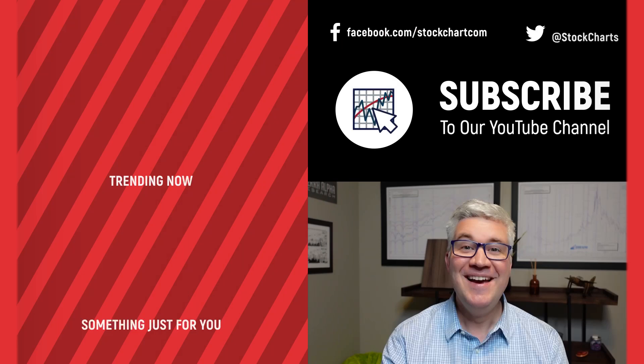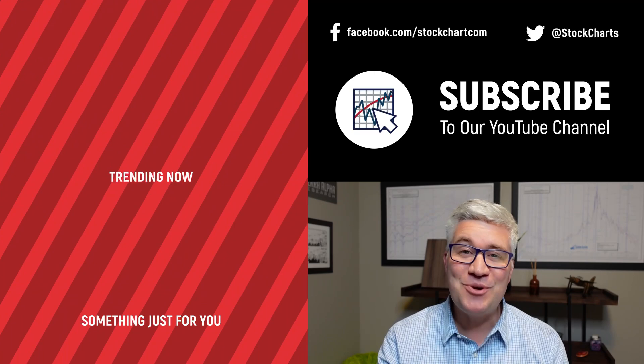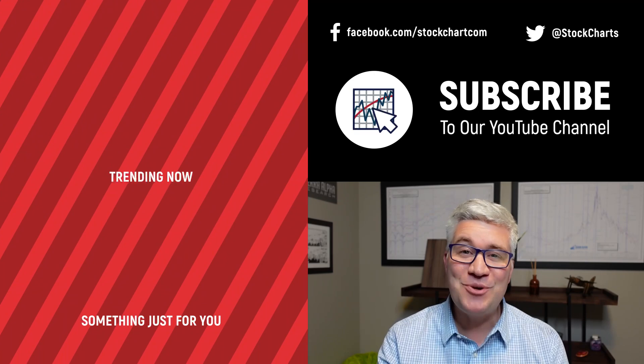Hey guys, Dave Keller here with StockCharts.com. Thanks so much for watching. If you enjoyed the video, hit the like button below. We have so much new content every day — consider subscribing to the channel. Thanks for watching, stay safe, have a fantastic day.